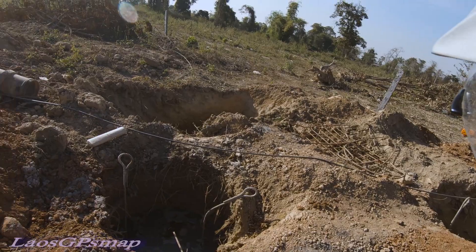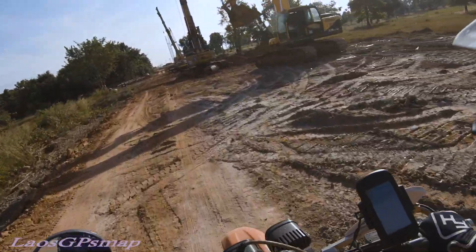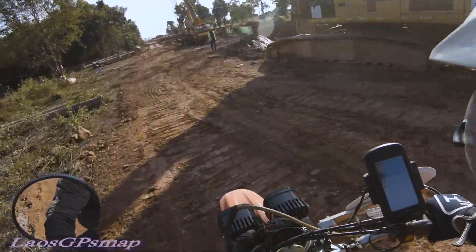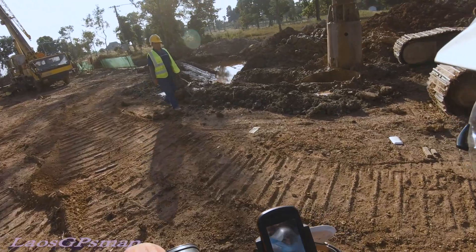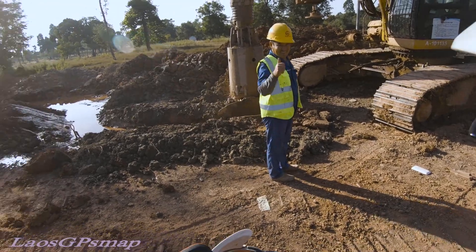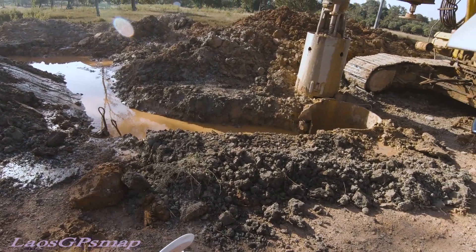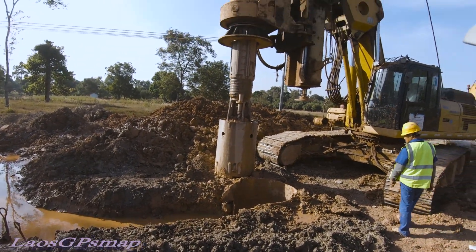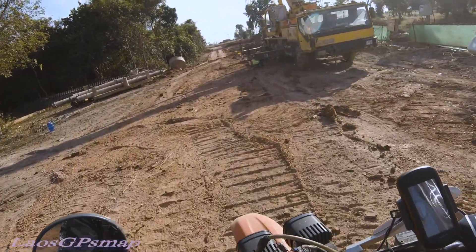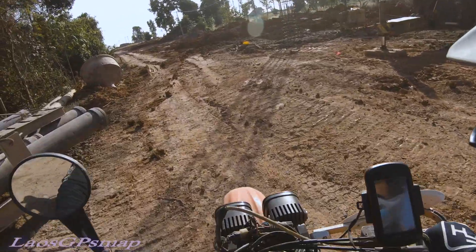We've got brown water coming up. Got the drill in action — the drill machine is working. Looks like they're draining the water out. We're using the crane — that dropped the scaffolding in.